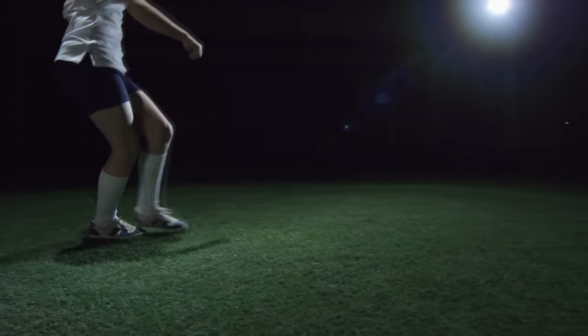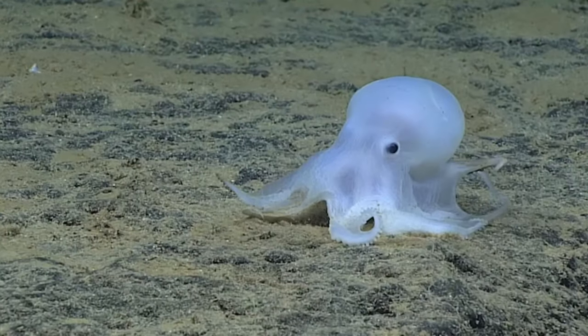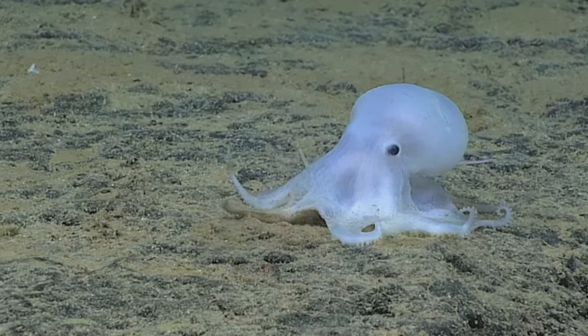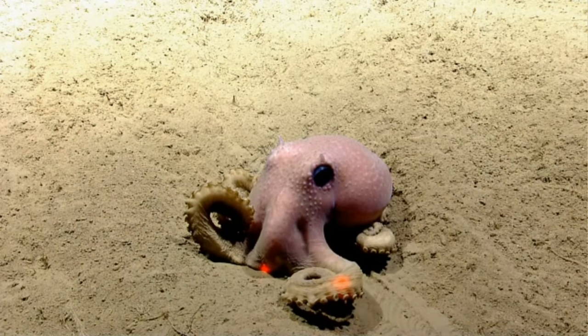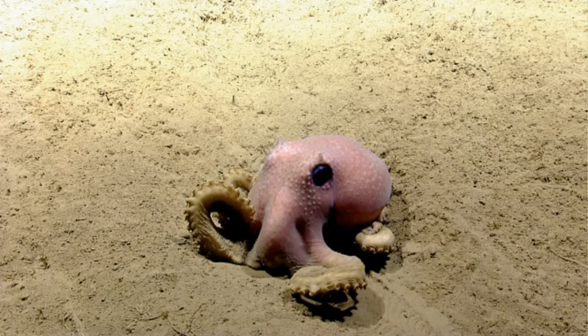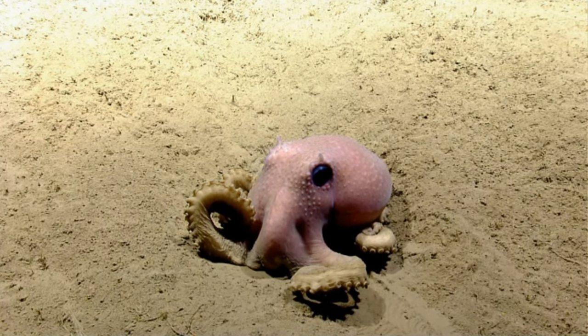Speaking of football — the black and white kind, not the brown oblong kind — there was a common octopus named Paul who had some seriously good luck at guessing the winners of upcoming matches. His streak of eight correct predictions and a success rate of over 85% earned him international fame before his death.